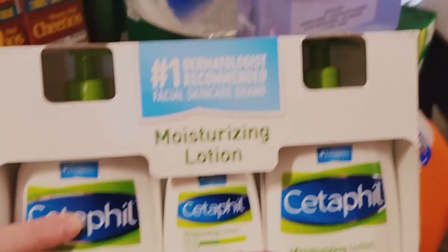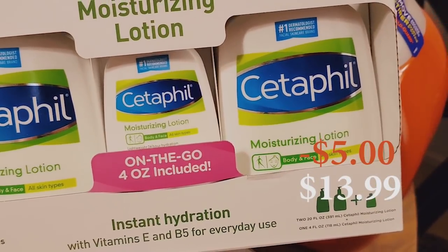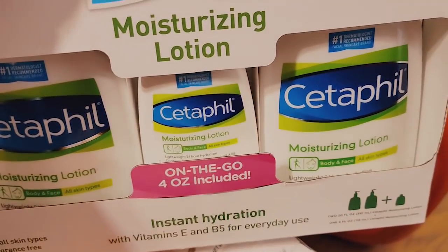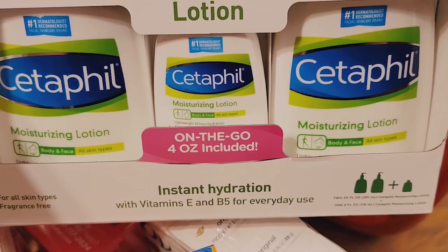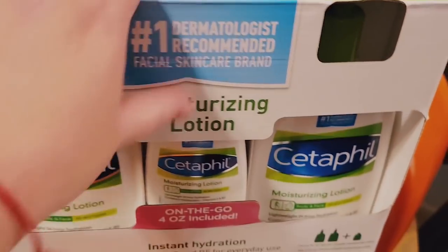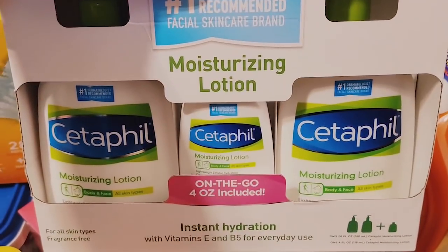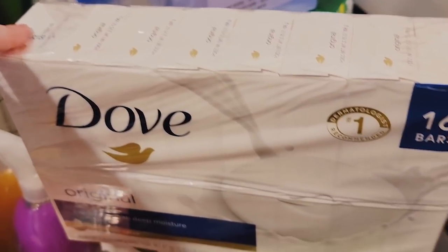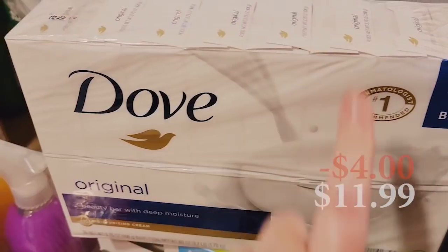My husband picked out the Cetaphil lotion — it's on sale. It's a bundle with two big ones and a four-ounce on-the-go, which he'll take to work. It's instant hydration with vitamin E and B5 for everyday use. We've been using CeraVe but this was on sale so we got it. We also got Dove bar soap — my husband has to have bar soap, and this was on sale. Bar soap can get pretty pricey.